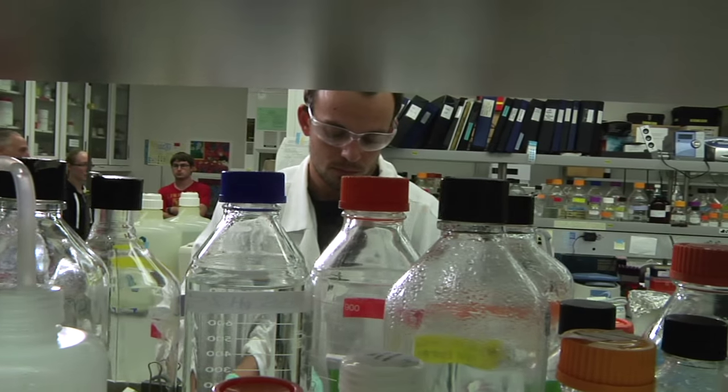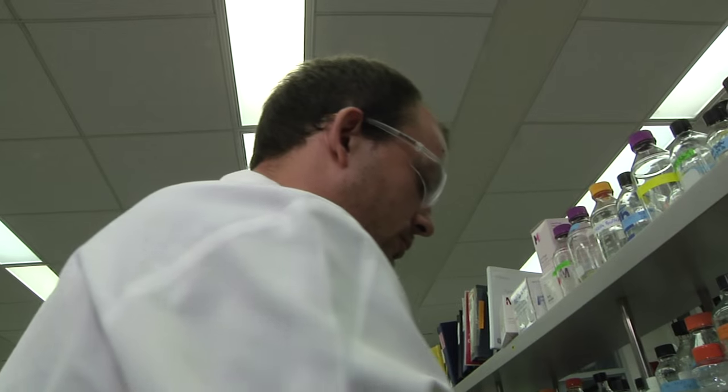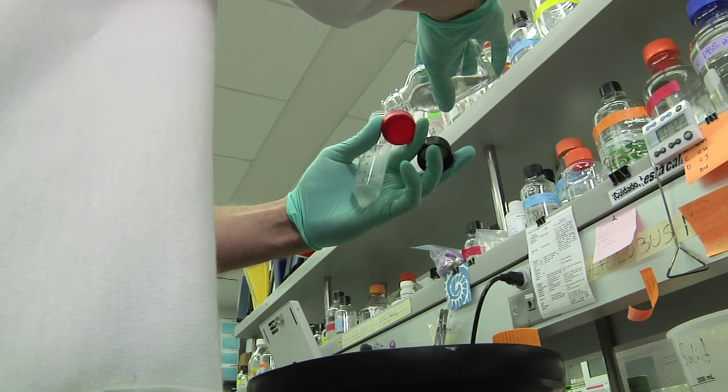Graduate student Ben Pavlik may someday own a business based on technology he developed that would make surgery safer for patients. Pavlik's mentor is Professor Paul Blum.